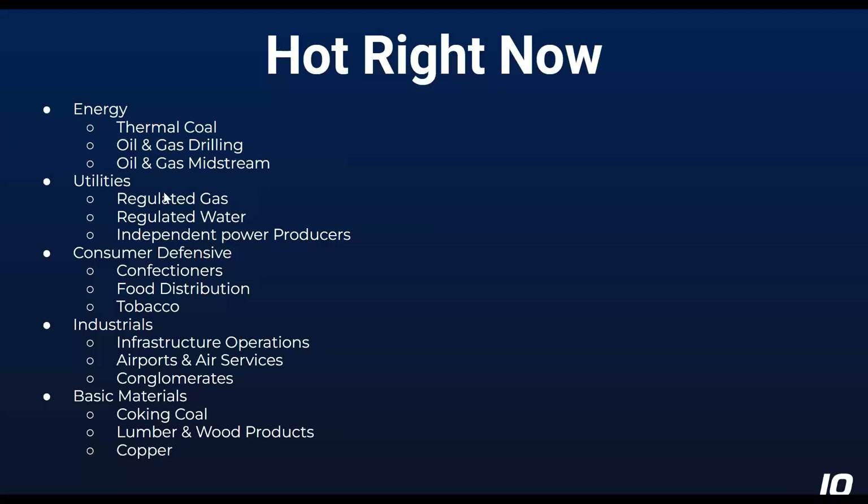This makes sense in terms of tighter financial conditions — most of these things pay a dividend. It also makes sense in terms of people expecting a recession, which is a different story than energy. Consumer defensive is another one in the same bucket as utilities. Confectioners, food distribution, tobacco — those are things where there's not really a lot of exciting growth stories. Those are stocks that people go to when they're looking for safety, and maybe when they're worried about a recession.